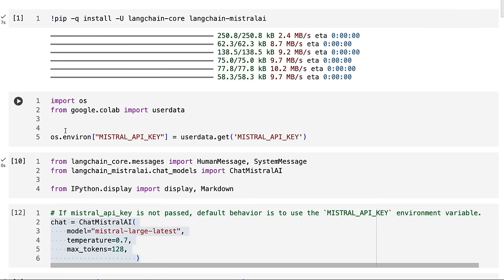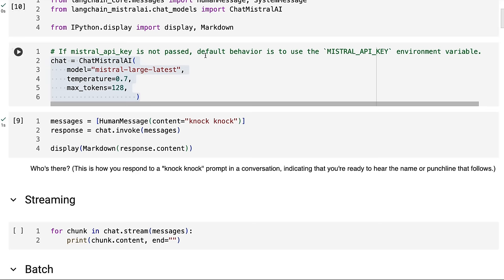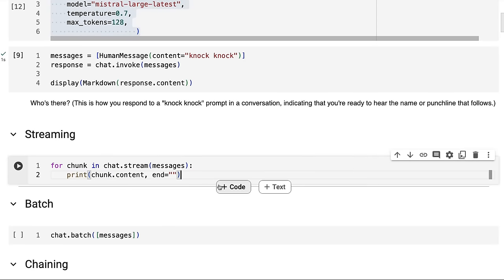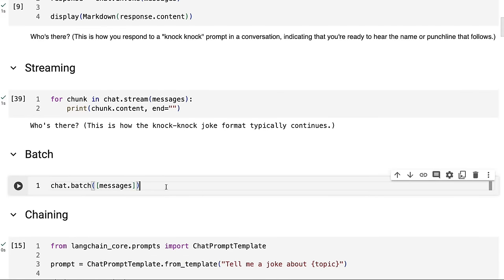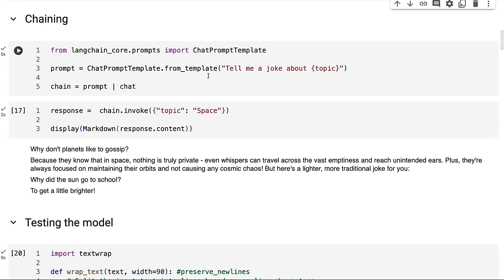Let's jump in and look at some outputs, and then we'll look at the function calling. I'm going to use Langchain to do the calls. You'll need to get a Mistral key — just go to the API docs, sign up, and get a key. I've put my key in the Colab Secrets. I'm bringing in some standard stuff from Langchain. The model I'm using here is Mistral Large Latest. We can do the standard invoke chain to get a response back, streaming chains, batch chains, and use the Langchain expression language.